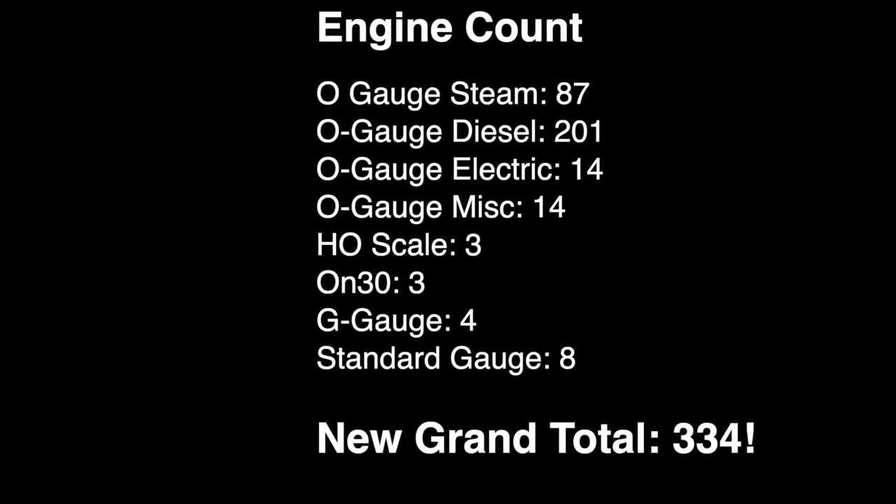Here we are at the end. The new grand total for locomotives in my collection as of February 2021 is 334. That represents a gain of 103 locomotives over the last three years — that's crazy. It's always a surprise to me how much my collection has grown. It's good to do these count videos because — wow — it's a pretty big collection. And that's just 334 locomotives; that doesn't include all the rolling stock. By my estimate, there's at least 800 plus pieces of rolling stock in my collection, so one of these days I'd like to do a video showing all of that too.